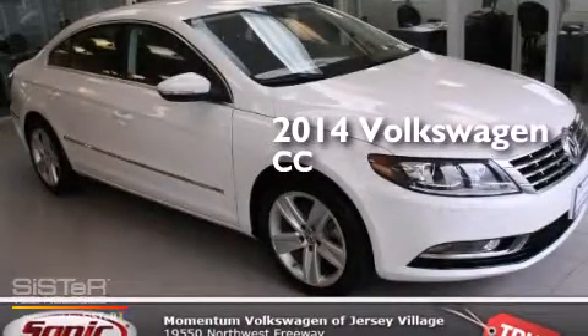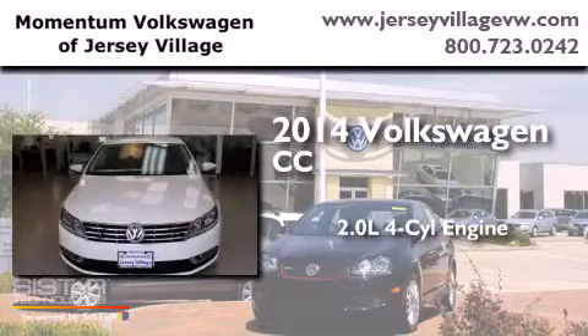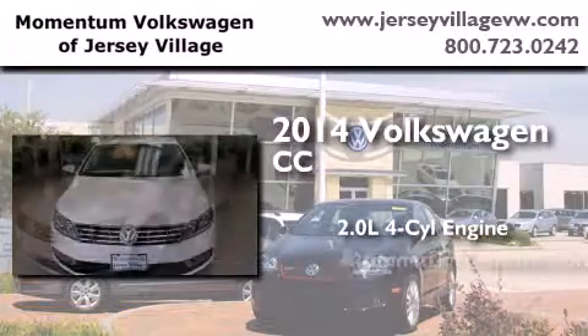This is a brand new 2014 Volkswagen CC. It has a 2.0 liter 4-cylinder engine and an automatic transmission.